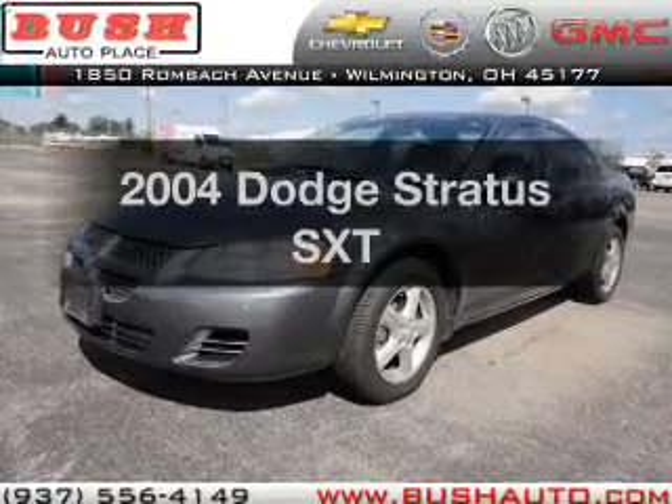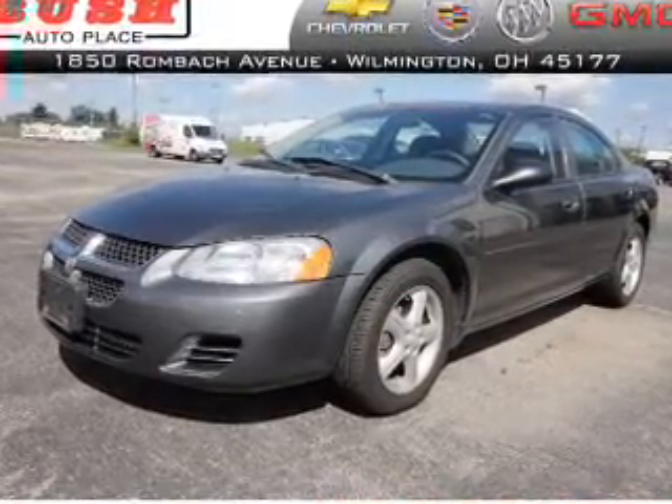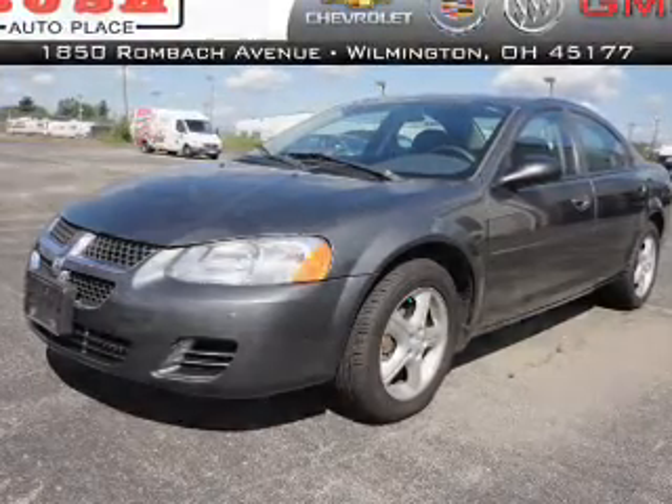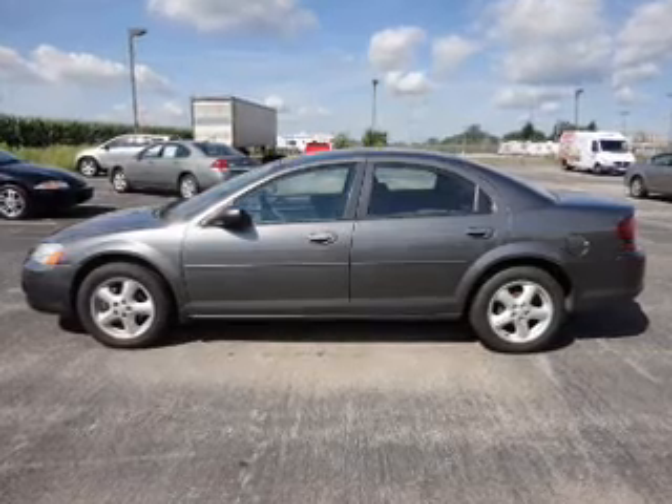Presenting the 2004 Dodge Stratus — everything you need under one roof with this great vehicle. With an efficient four-cylinder engine that responds smoothly to its automatic transmission, premium wheels lend a distinctive appearance.